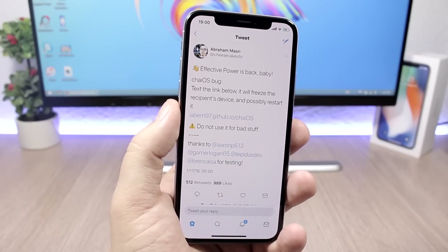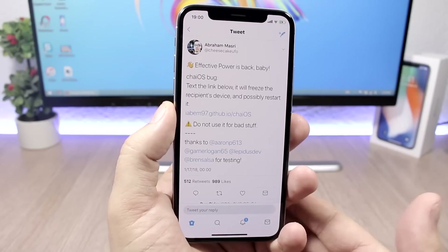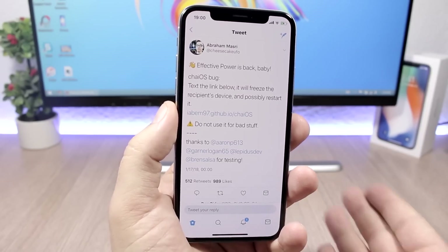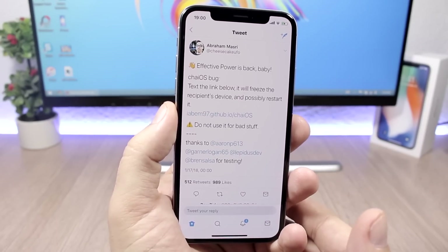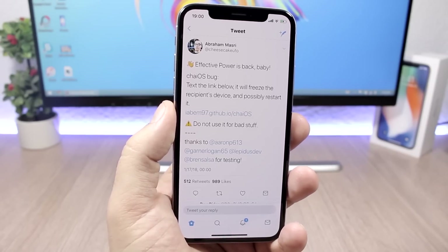iOS 11.2.5 will fix that problem, so that's why it is really important for you to update right now — of course, if you don't care about jailbreaking. If you want to jailbreak your device in the near future, you'll have to stay on the lowest firmware possible. But if you want to be safe from that bug, you'll need to install the newest firmware.